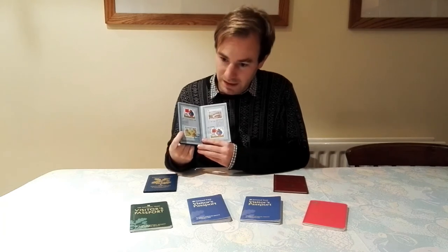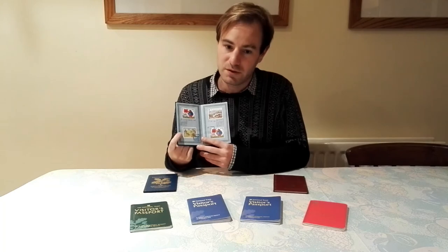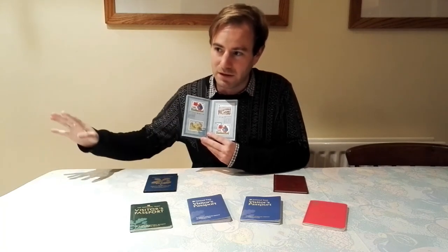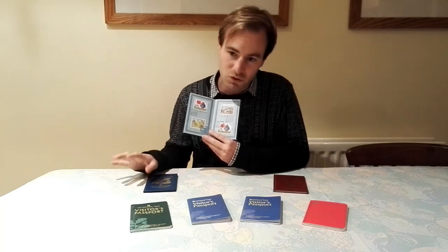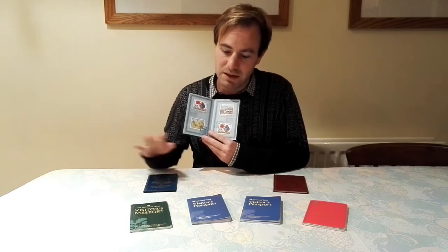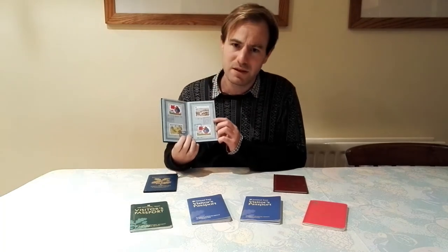Next one is in London - this must be the first National Trust property I went to in Greater London. It's called Ham House. It's in Richmond. It's a lovely big house. Out the back it's so immaculate, like a doll's house, with some lovely formal gardens. It's not a huge estate as you might imagine in suburban London, but they are all well worth a visit. The next one is Powis Castle.